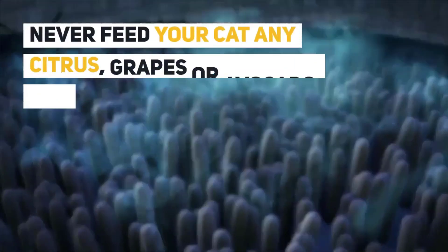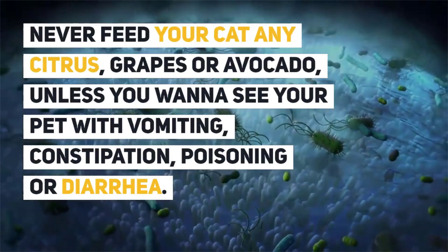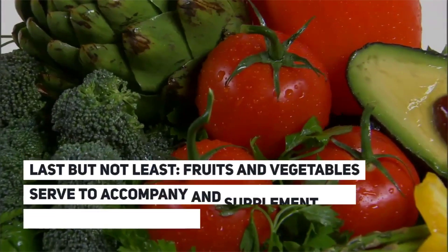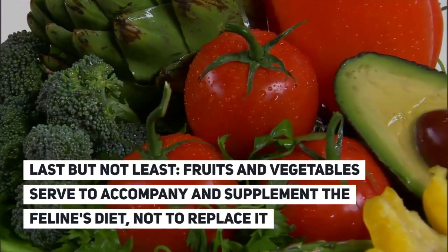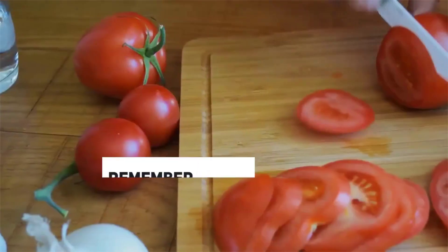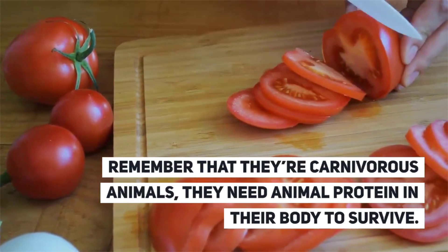Recommendations: Never feed your cat any citrus, grapes, or avocado, unless you want to see your pet suffer from vomiting, constipation, poisoning, or diarrhea. Fruits and vegetables serve to accompany and supplement the feline diet, not to replace it. Remember, they are carnivorous animals that need animal protein in their body to survive.